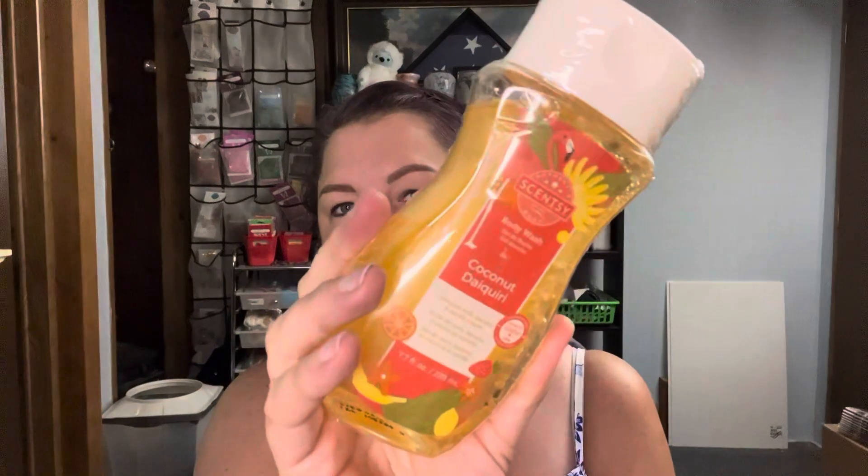I haven't really tried their bath gels, so I thought I'd go ahead and order some. The first one is Coconut Daiquiri — coconut milk, banana, and vanilla cream. And then I did want to try the one in Just Breathe, which is eucalyptus, lemon, and mint. I thought those would be fun to try out.